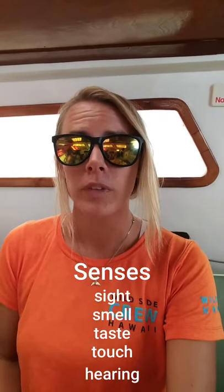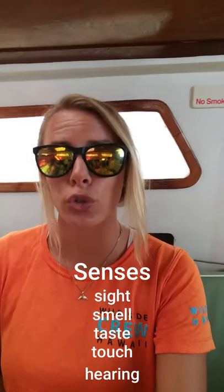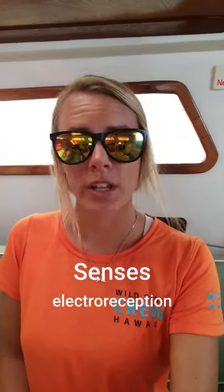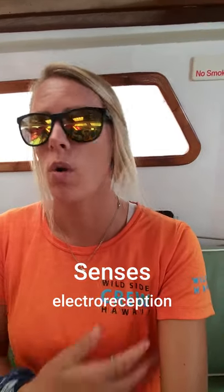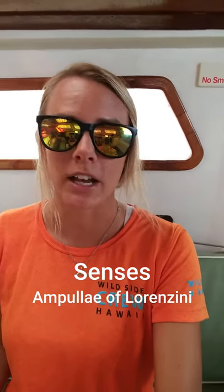Sharks have developed some really fascinating and highly sensitive senses. They have the same five senses we do — sight, smell, taste, touch, and hearing — and they use smell quite a bit. About two-thirds of the weight of their brain is dedicated to olfactory senses. But sharks also get a couple of bonus senses, one of them being electroreception, which is the ability to detect electrical currents in the water given off by the muscles of fish or other animals. These are called the ampullae of Lorenzini.